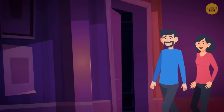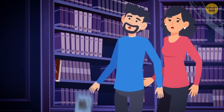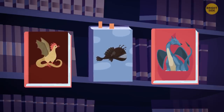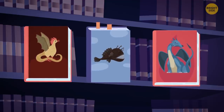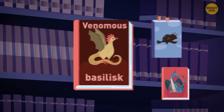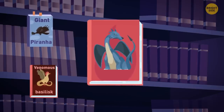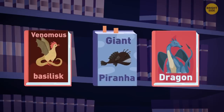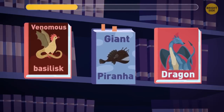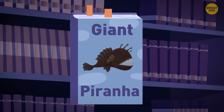After they answered correctly, a door appeared leading to a library where three books fell at their feet. A butler's voice warned: whatever creature the book mentions will appear. Book 1 summons a venomous basilisk, book 2 a giant piranha monster, book 3 a fire-breathing dragon. They should choose book 2 — since the giant piranha is a water creature, it can't survive on land.